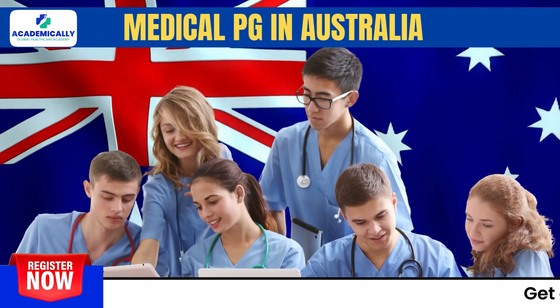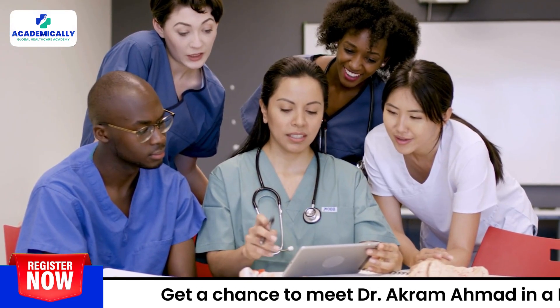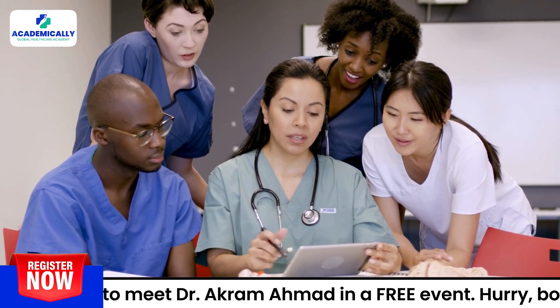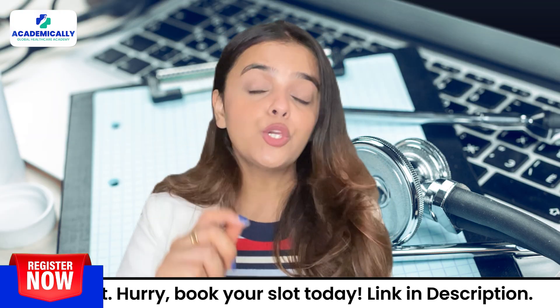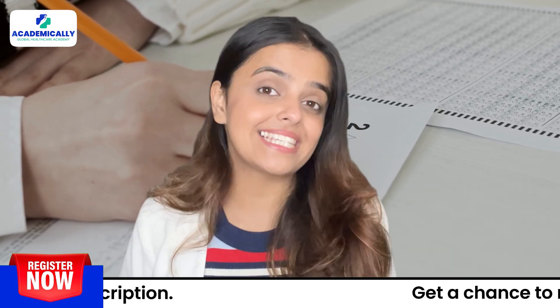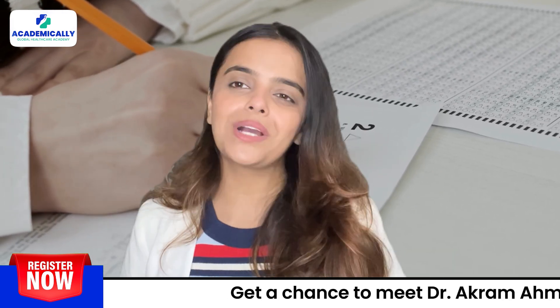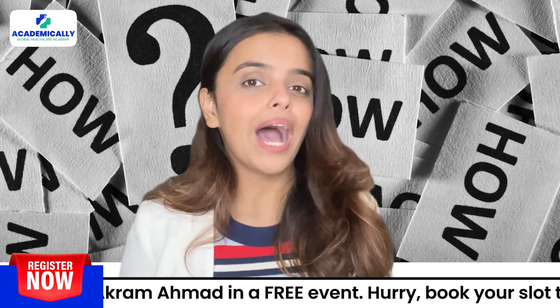Picture this: you are studying medical PG in Australia, enrolled in a renowned institute and gaining experience in a world-class healthcare facility. Now think about this — you can achieve all this and more by clearing two medical examinations from your home country. Don't believe us? Watch this video till the end to know how.